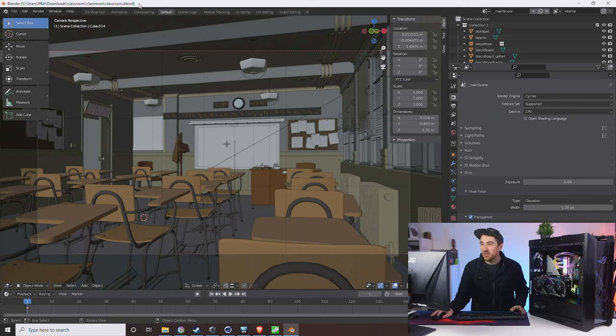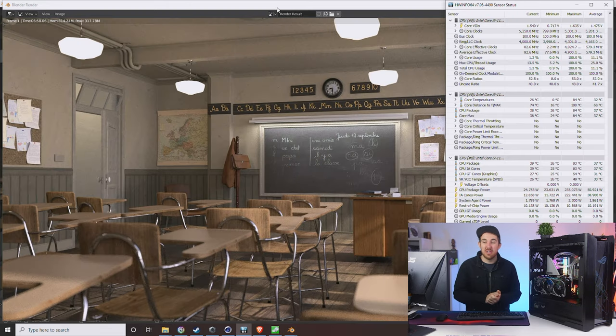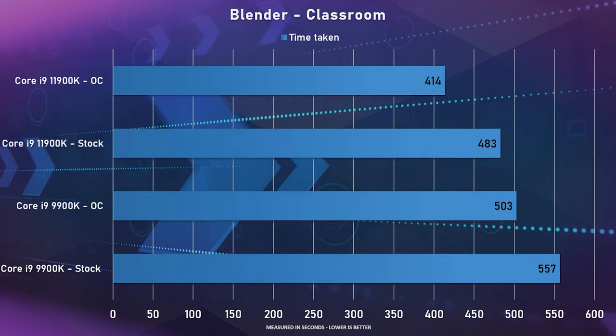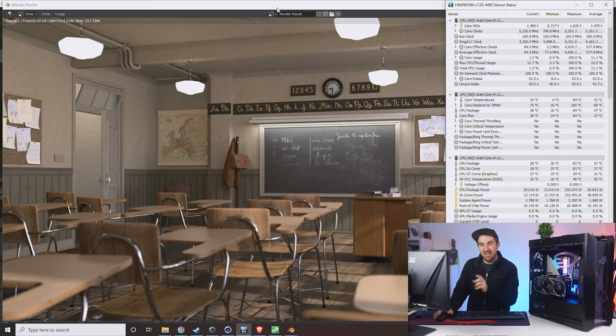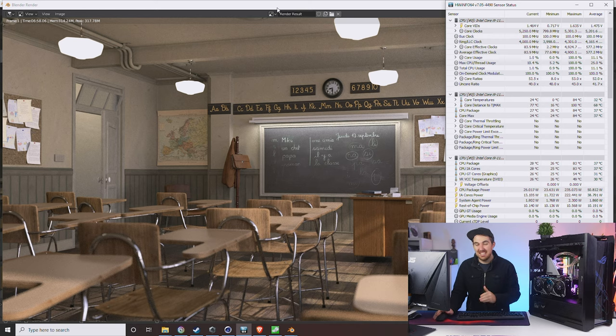For Blender, we ran the Classroom benchmark. On our previous review of the i9-11900K at stock it took 483 seconds, and with manual OC it took 414 seconds. Now with AI overclocking we did it in 6 minutes and 58 seconds — that's around 418 seconds, only 4 seconds more than our manual OC result, and about 60 seconds faster than stock. Not bad at all for just a one-click overclock.